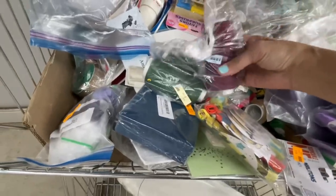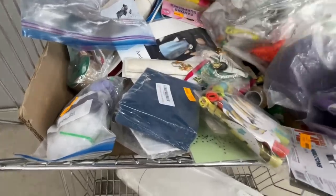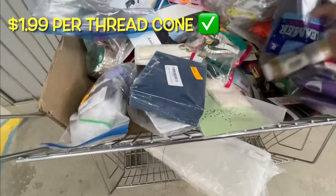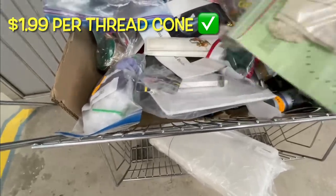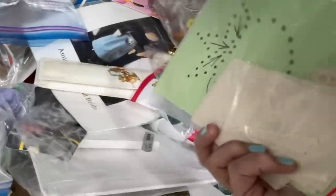Here we have some serger thread - some burgundy and some greens. They had a lot of these big cones and I already have a lot of big cones. I'm trying not to collect thread - I used to collect it all the time because thread is so expensive, but I have too much. I may be giving mine to the Goodwill.